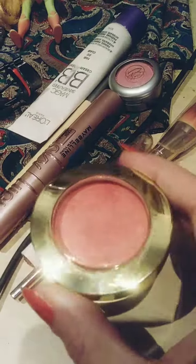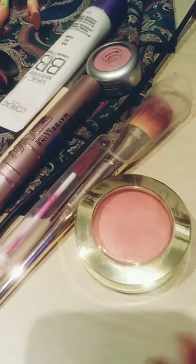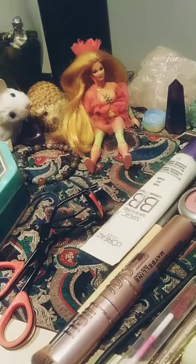And then I put on the shimmery pink blush with my pretty brush. There's Perfuma!